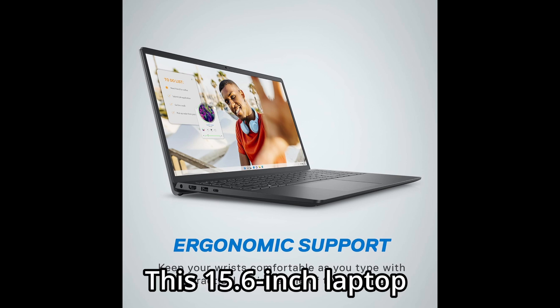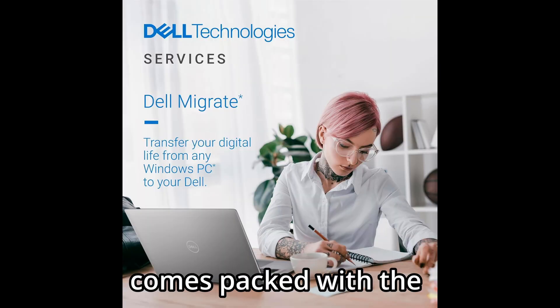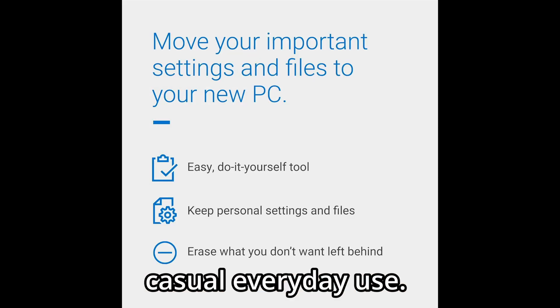This 15.6-inch laptop comes packed with the essentials most users need, especially for work, study, streaming, and casual everyday use.